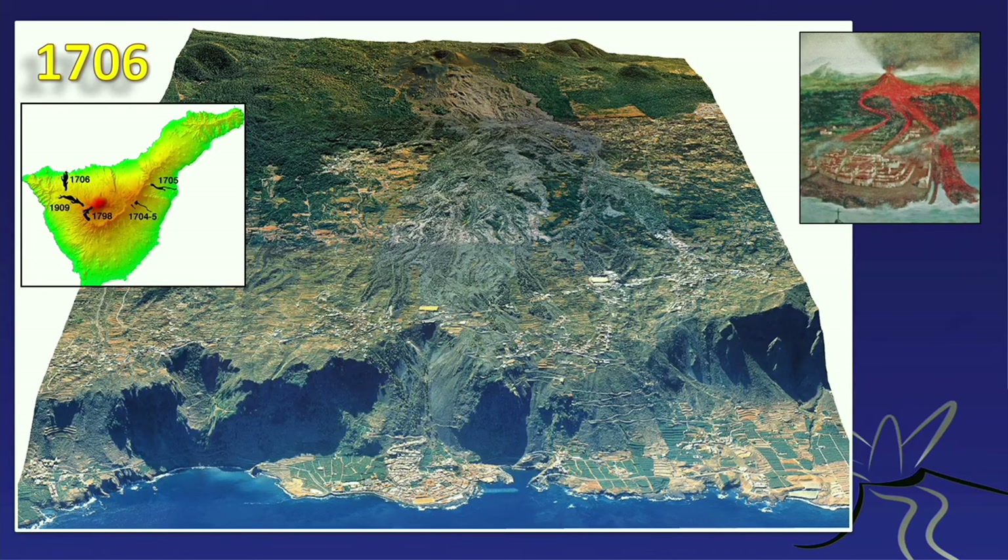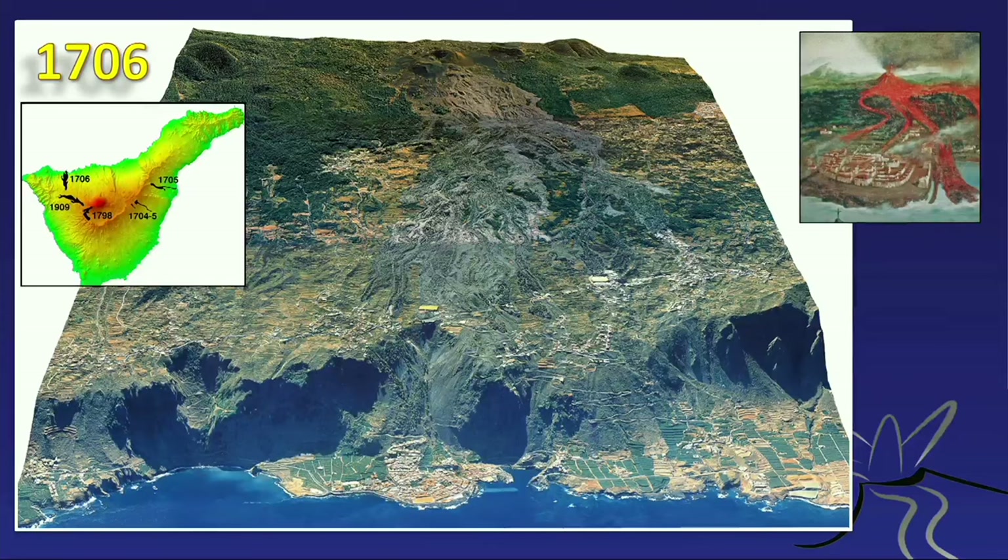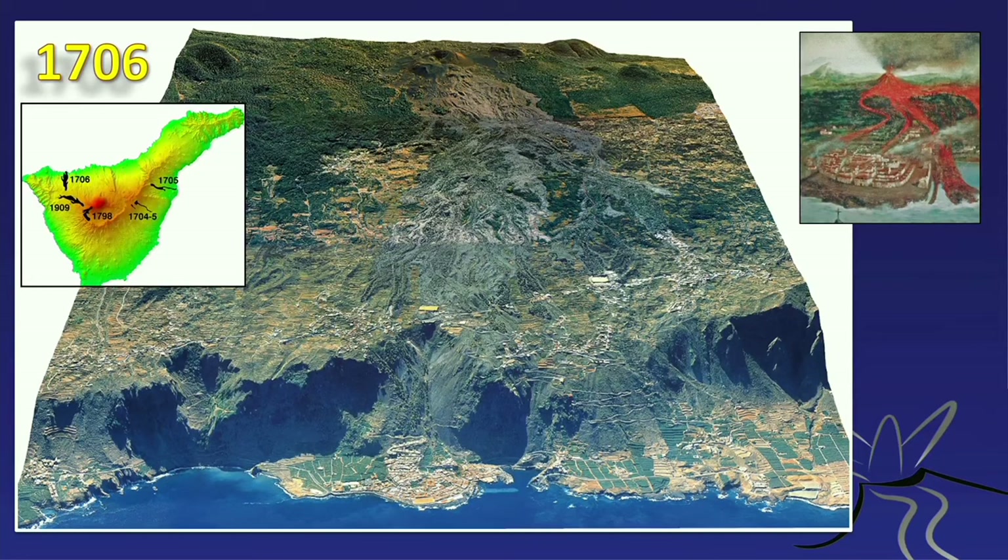The lava partially filled the harbor basin at Garachico, making it too small for major ships — a major socioeconomic consequence leading to a reorganization of the island's traffic system. Although nobody got hurt, it was financially devastating in 1706 and led to the new capital being established at Santa Cruz on the other side of the island. The 1798 eruption was famous in Europe and brought Humboldt there in 1799 — though the eruption had already stopped by then. Humboldt still went up Teide, and was the first researcher to properly establish its height.